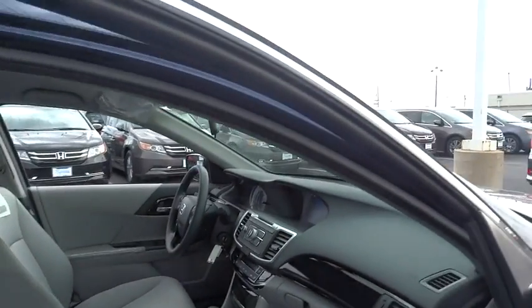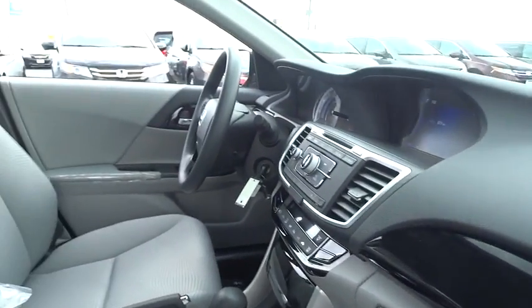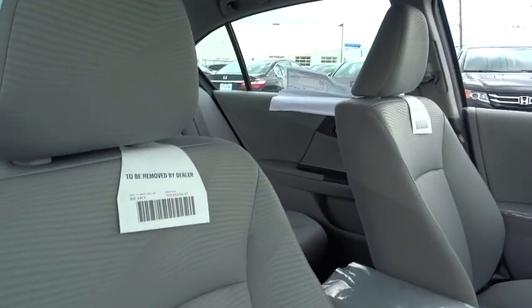Traction control. Dual airbags. Alloy wheels. Power steering. Four-wheel disc brakes. Electronic stability control. Security system. CD player. Power windows. Trip computer. Rear window defroster. Tachometer.